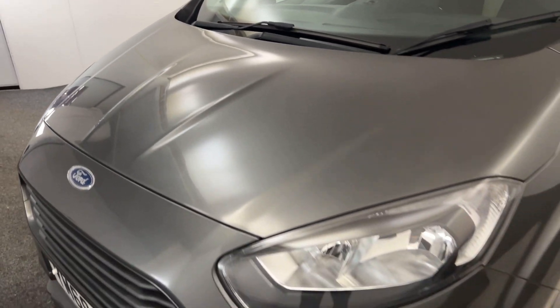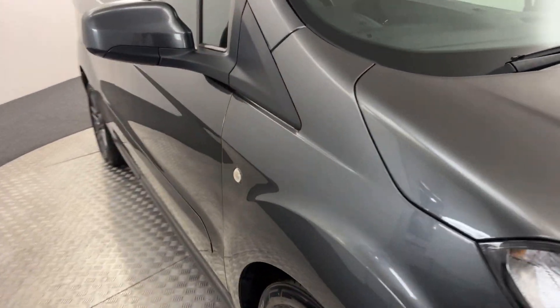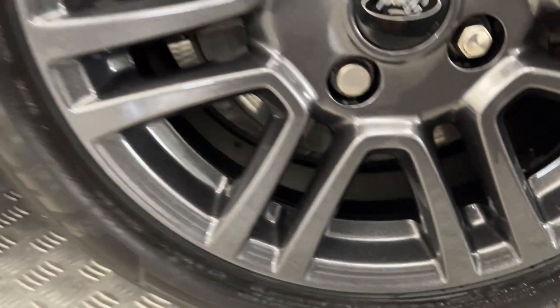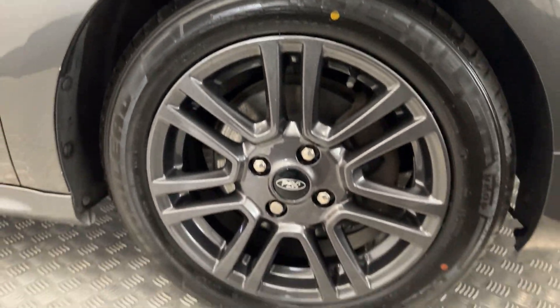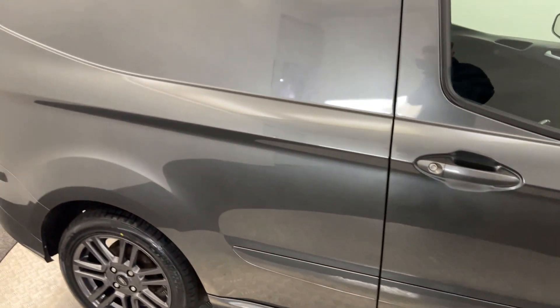As you can see, a very very clean, tidy van. Coming around to the side, we've got these really nice gunmetal alloys and they are all in perfect condition — very nice looking wheels. Moving down the side, super clean, no evidence of any sort of sign writing or decals.